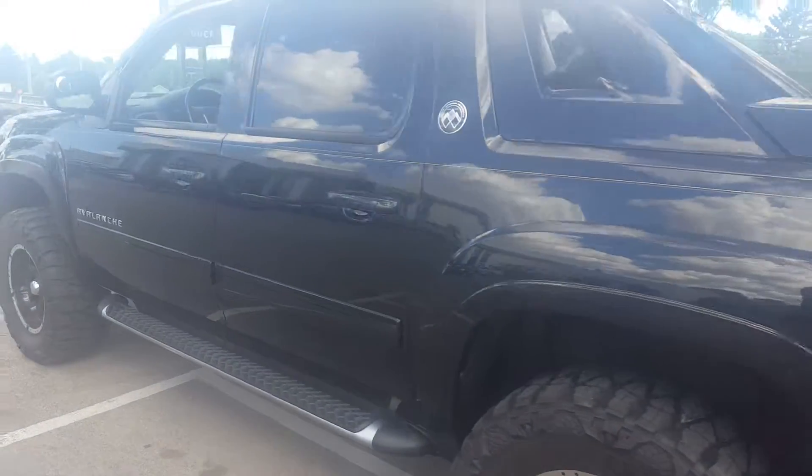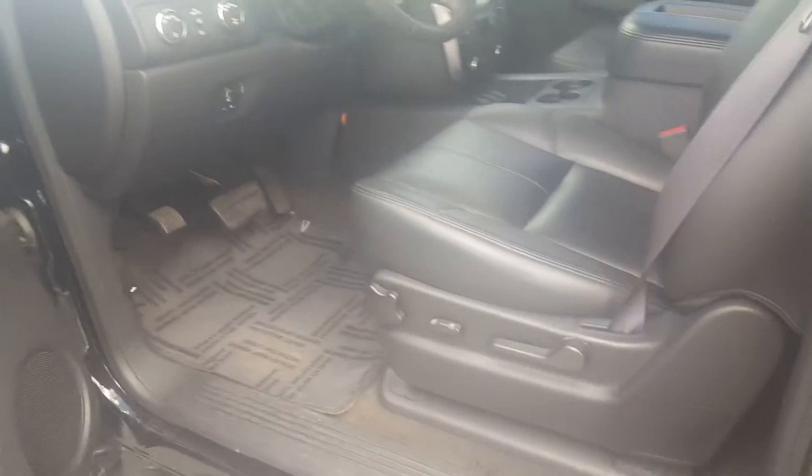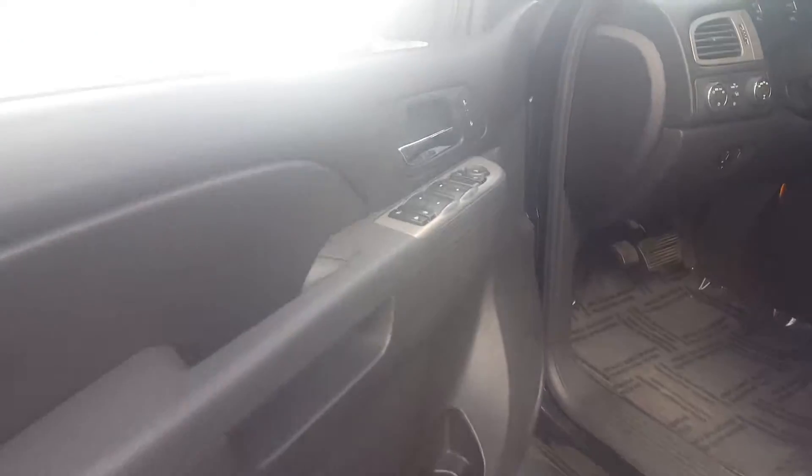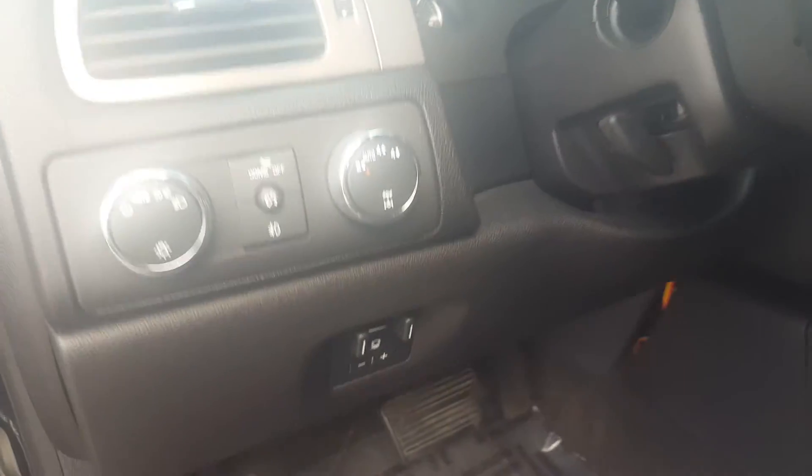It's got a rear backup camera as well as remote start. Giving you a nice shot of the inside — the vehicle is super clean. Heated seat controls right there, four-wheel drive, and an integrated trailer brake controller.